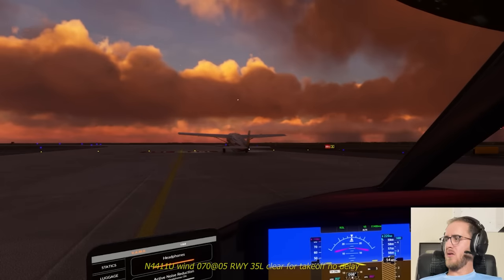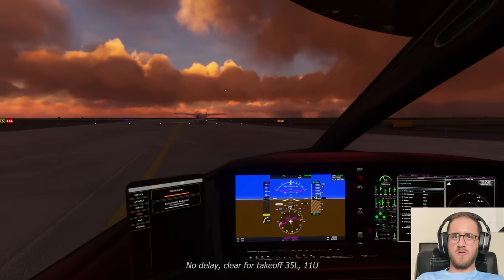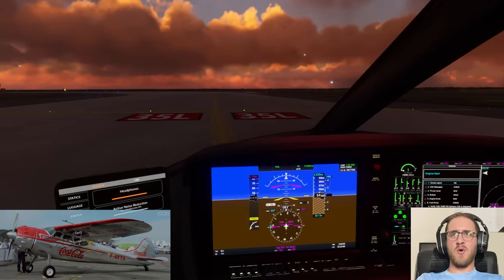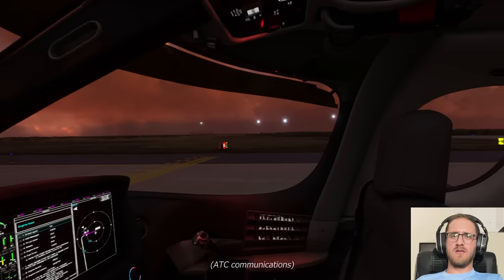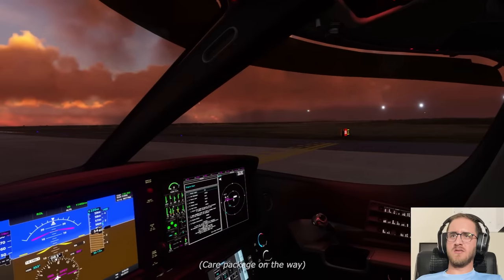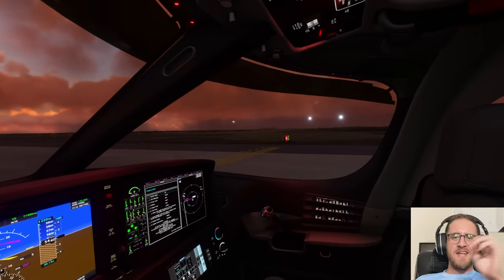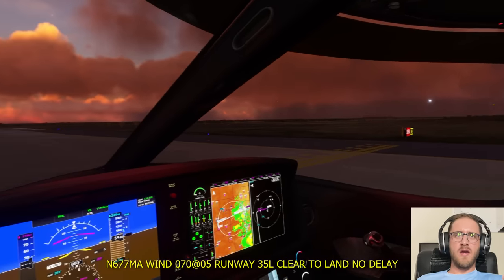November 4411 Uniform and 0705 on 35 left, clear for takeoff, no delay. That's the guy in front of us. Guy's got some balls flying a tail dragger out of Denver with 40 pending departures right now. United 348, winds 070 at 5 on 35 left, clear to land number 2. ATC going crazy right now. Traffic coming in on short final, 35 left — gotta be waiting for him.